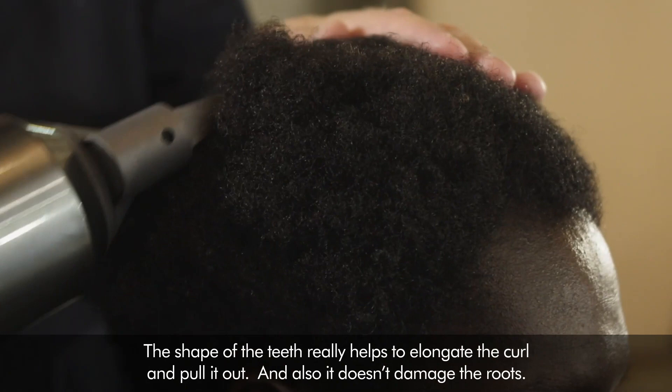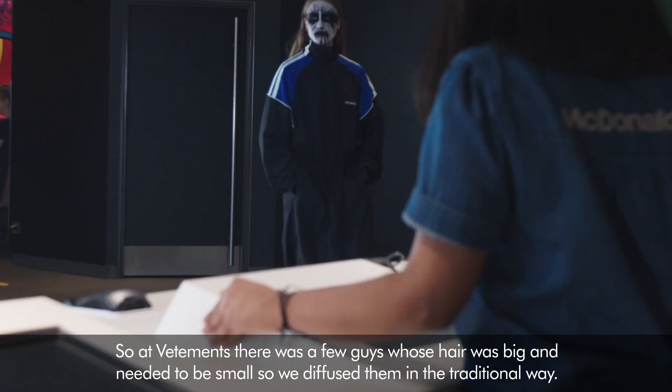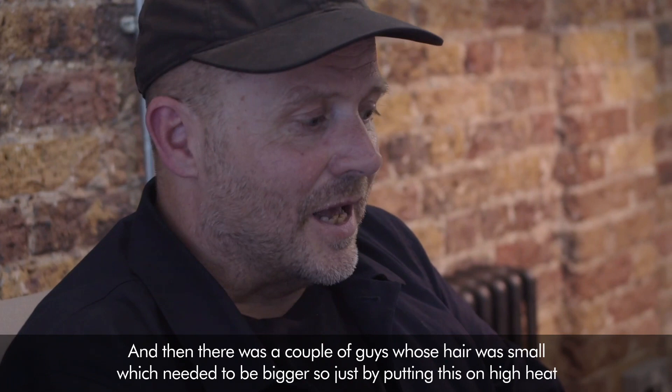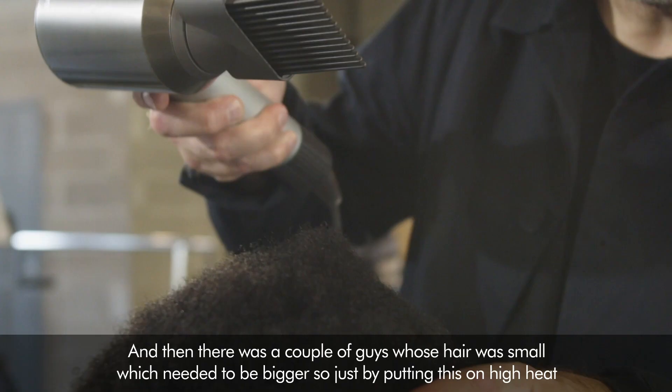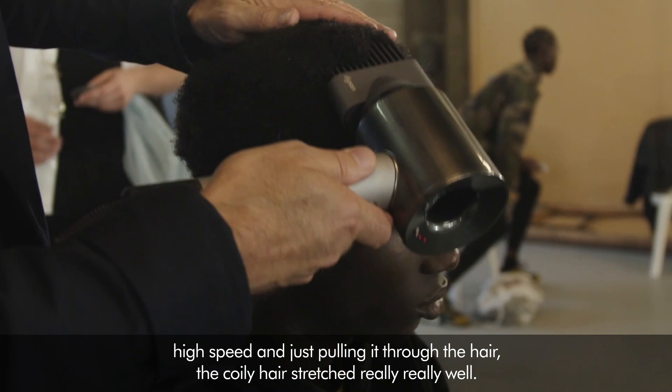At Vetements there were a few guys whose hair was big and needed to be small, so we diffused them in a traditional way. And then there were a couple of guys whose hair was small which needed to be bigger. So just by putting it on high heat, high speed and pulling it through the hair, the coily hair stretched really, really well.